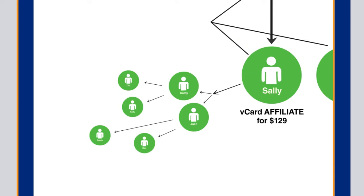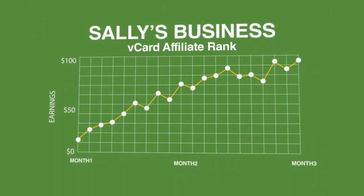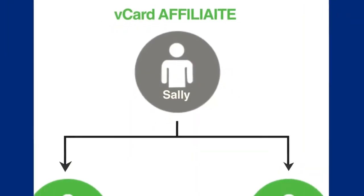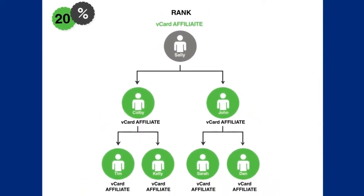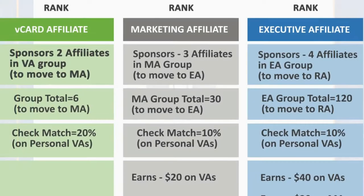Now by having six affiliates in this rank, Sally is now qualified to advance in rank and open up her second rank of marketing affiliate, or MA. This means that Sally is now in a position to directly earn $20 on all vCard Pro or affiliate sales that are generated personally or through another vCard affiliate. Sally's business will continue to grow in the green vCard affiliate rank — it's now out of her control. People will continue to share their vCard with others, many will upgrade, and Sally will keep receiving a 20% check match from her VA rank forever. She'll also be earning her $20 commission on vCard Pro or affiliate sales generated personally or through another vCard affiliate here in the new MA rank.